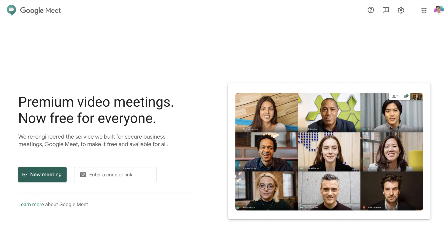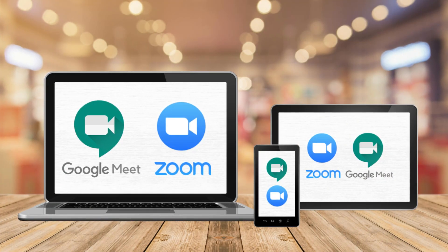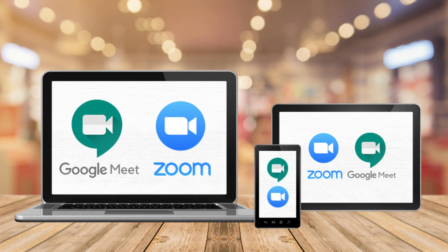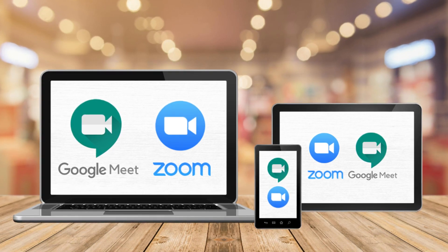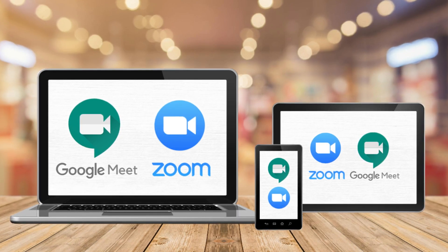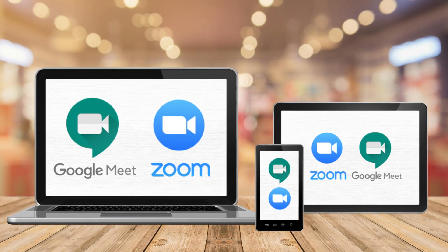Google Meet is great for small or medium-sized businesses to stay connected via video conferencing. Both these video conferencing tools are great options — each has their own advantages and disadvantages. We recommend that you test each option out with your teams, friends and family, and identify which tool satisfies your video conferencing requirements.